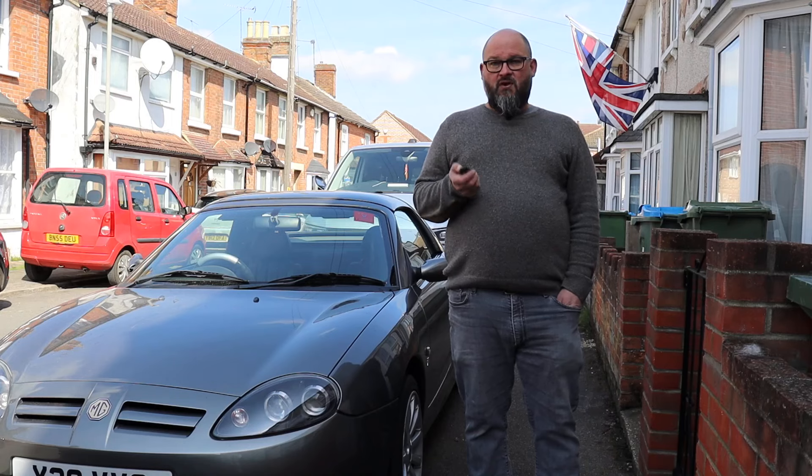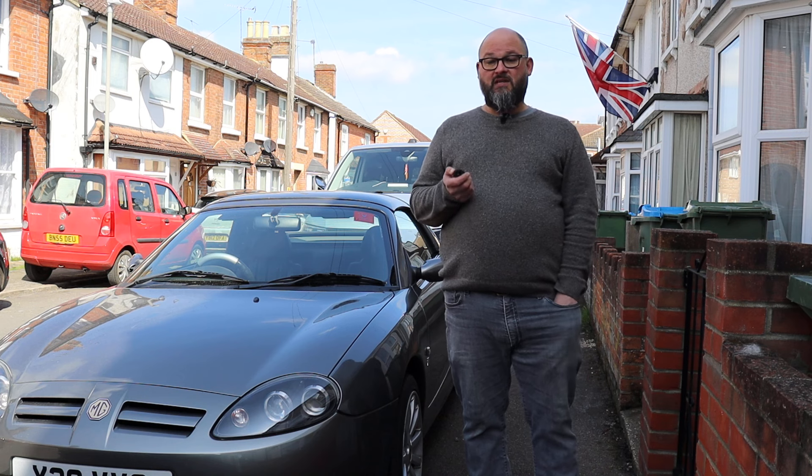It was only ever sold under the MG brand, so in a bit of a first for Beards and Bangers we're just going to delve into a bit of the history of this particular car. Prior to the launch of the MGF in 1995, the last true MG to roll off the production line was the last of the MGBs in 1980.